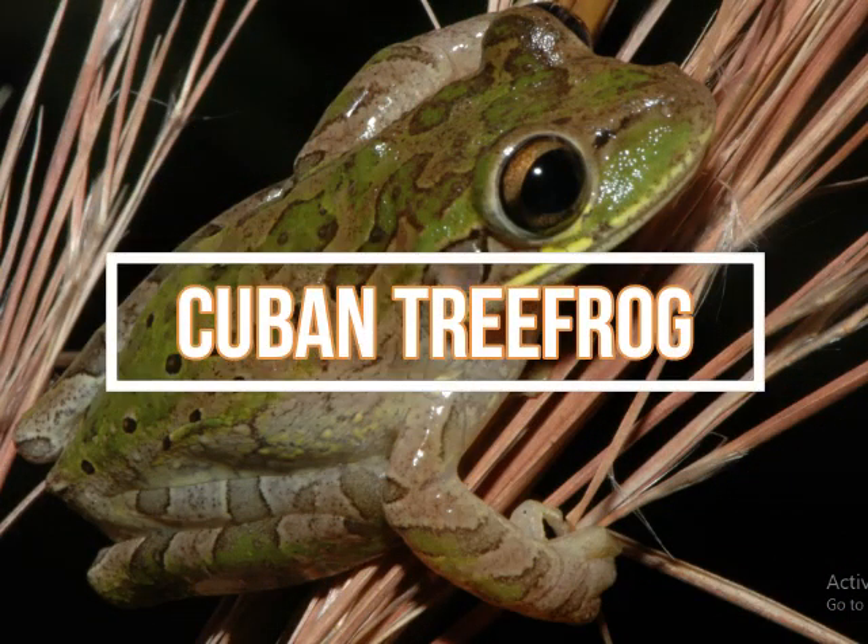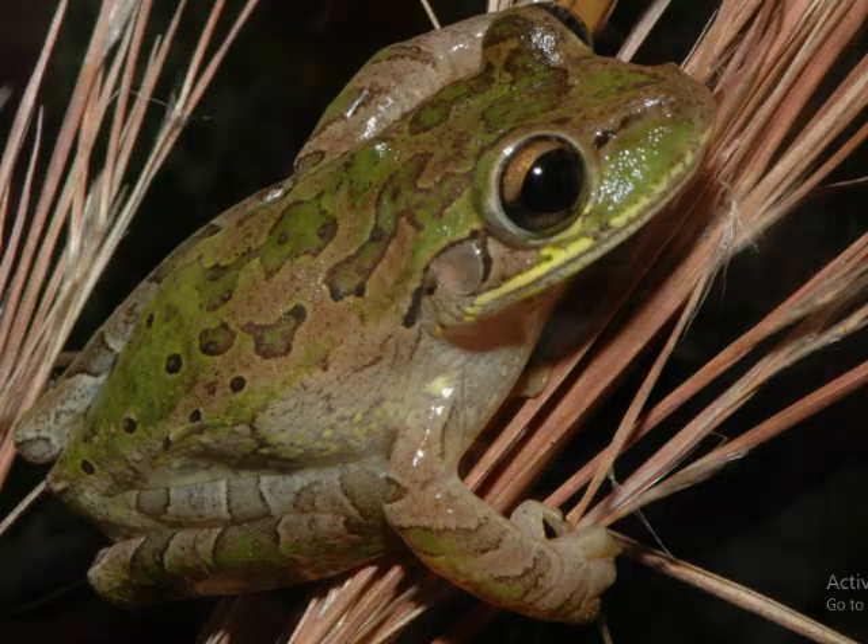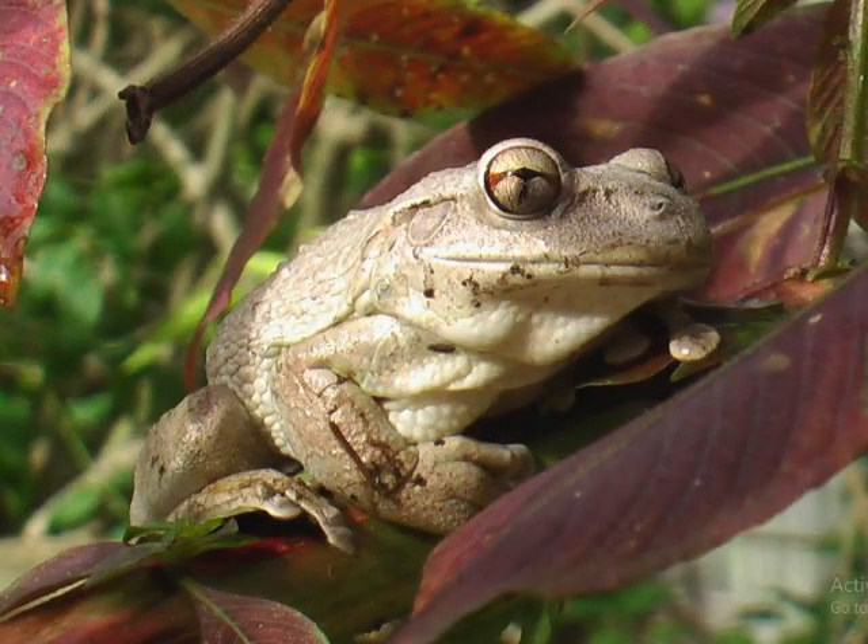Cuban tree frogs are the largest tree frog species in North America, but they're native to the Caribbean. Originally brought into southern Florida, Cuban tree frogs have spread throughout the state. Adults can reach a length of around 5 inches (12.7 centimeters) and have bumpy backs, large footpads, and skin on the head fused to the skull. They can vary in color dramatically, from pale green to tan or dark brown. The problem with this invasive species is found in their diet — they typically feed on other frogs, lizards, and insects. Not only do they outcompete native species for food resources, but they're also larger than most native frog species, allowing them to feed on native amphibians and causing population decline in those species.